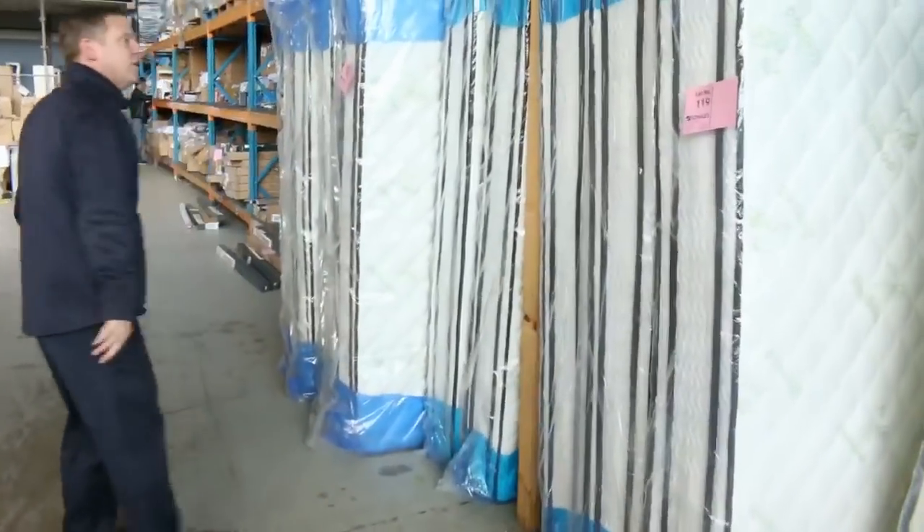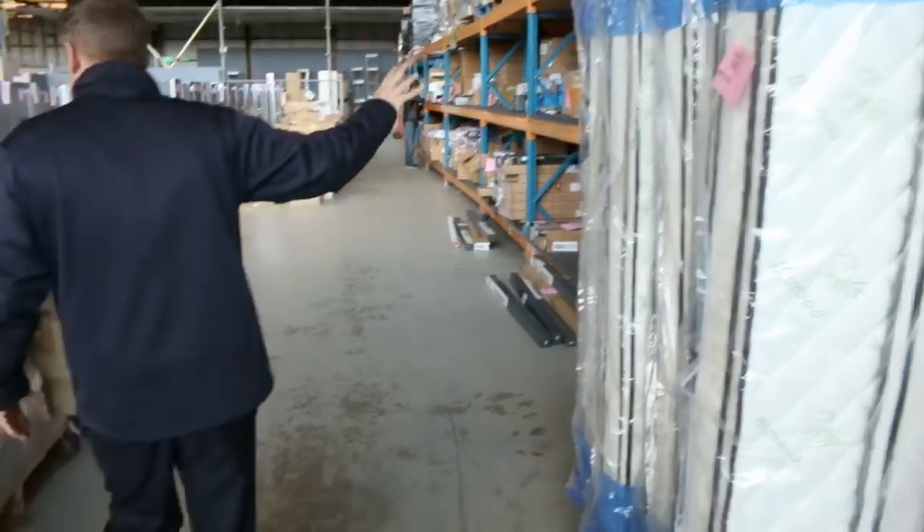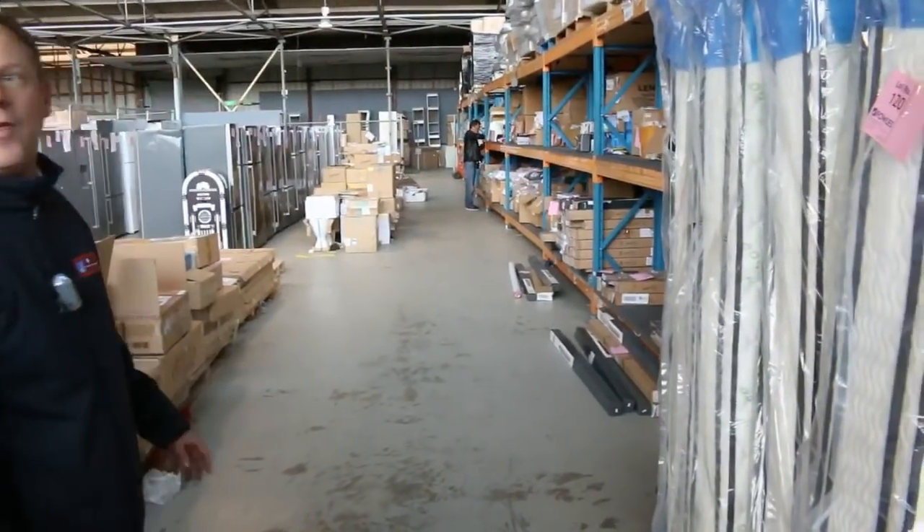Mattresses - heaps of mattresses, single, queen size, king size. Double pocket spring, individual pocket spring, double pillow top - absolutely beautiful. You'd be thousands of dollars in the shops for those.